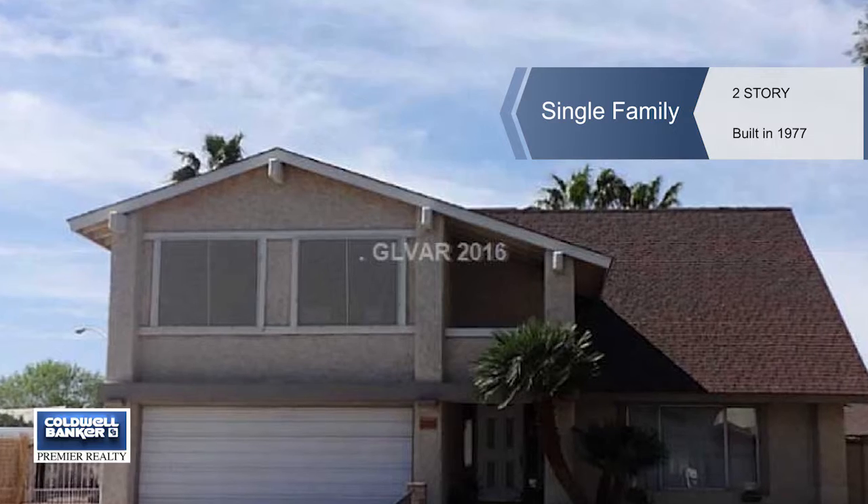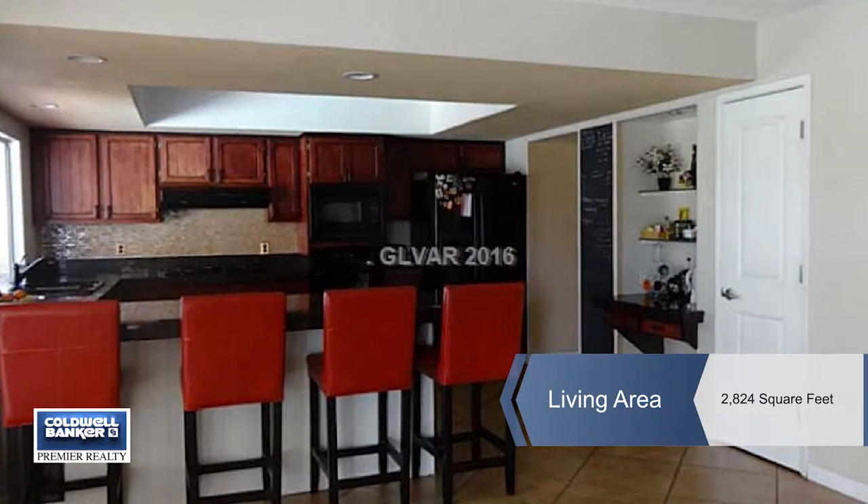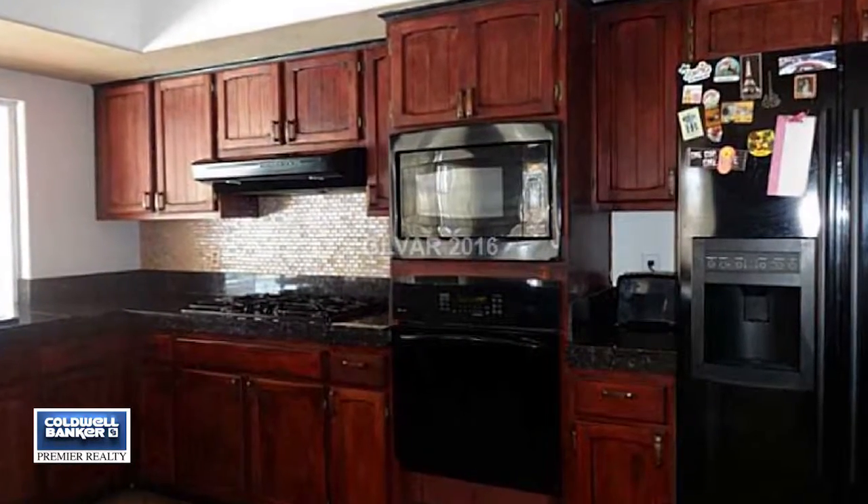Lots of possibilities exist with this huge lot. This great four bedroom, two and a half bath, two story home is ready for you to enjoy. It has loads of recent updating and upgrading.